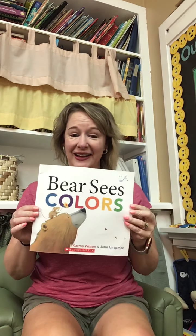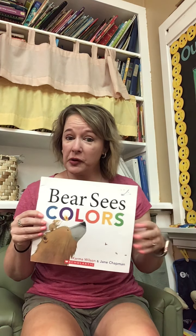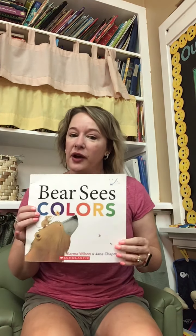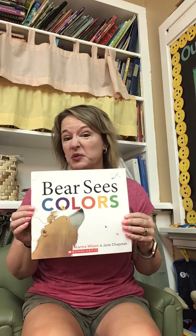Hi friends! Here we go. Bear Sees Colors. So if you want to get out your bear counters that we sent home in your bag, you can get those out and play with the bears while I read the book. Does that sound like a good idea? Miss Cassie will come back in a little bit and we'll do some patterns and show you how to do some patterns in different colors and maybe some sorting. Here's the book, Bear Sees Colors. Are you ready?